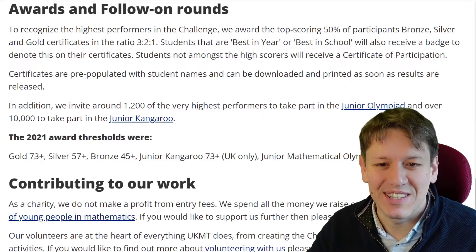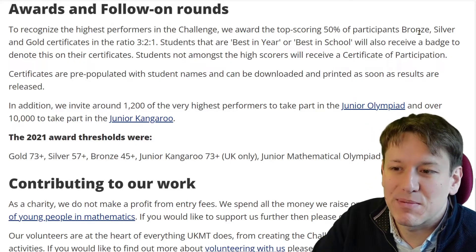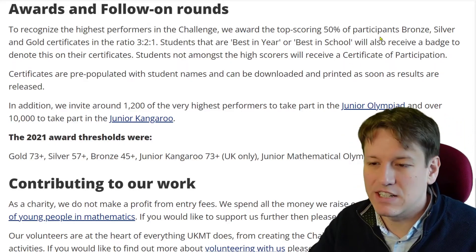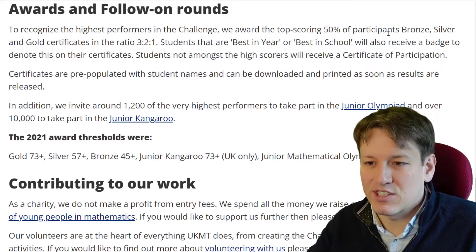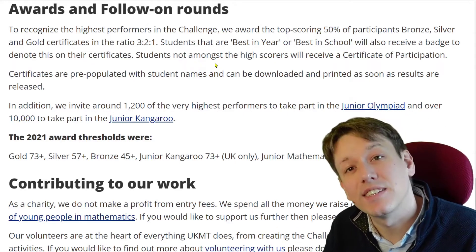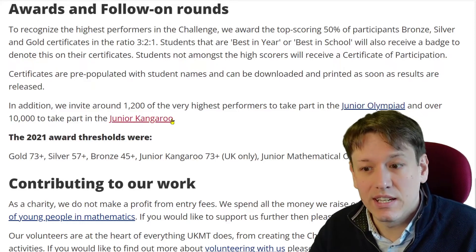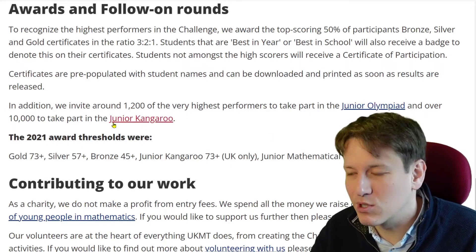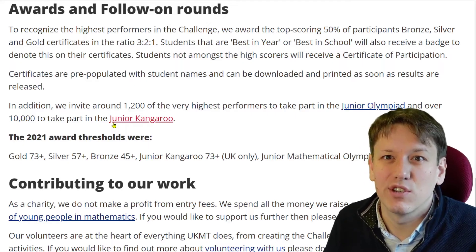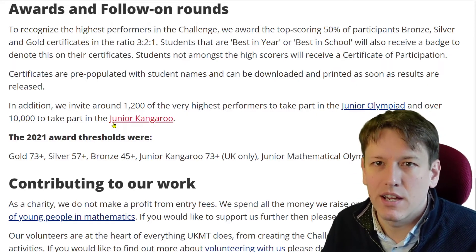When you do well in the Junior Maths Challenge you can get a certificate. About 50% of participants get a bronze, silver, or gold certificate in a ratio of 3 to 2 to 1. They also send out badges for best in year and best in school. Students who do really well can go on to the Junior Olympiad and the Junior Kangaroo. The Kangaroo is for those who get gold or a bit better, and is a harder multiple choice version. The Olympiad has non-multiple choice questions — much more involved, marked by hand — so far fewer students take it.